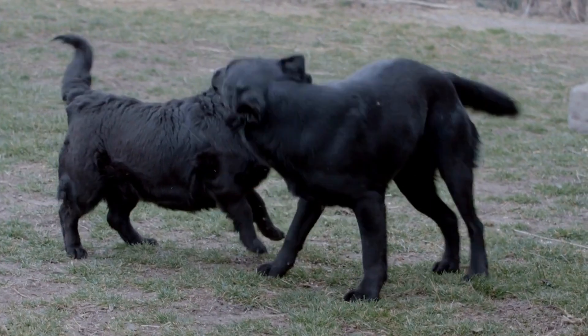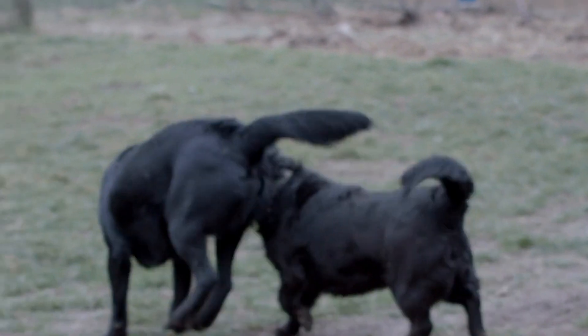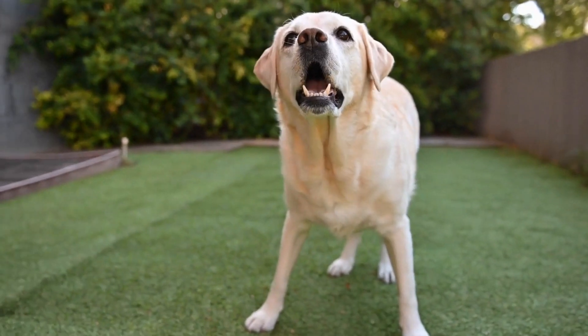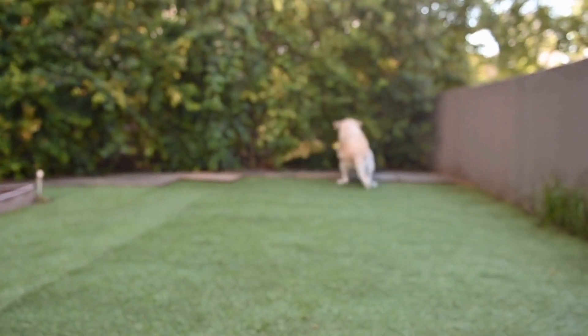However, there is a common misconception that labs need a large house with a backyard to thrive. In this video, we will explore whether Labrador Retrievers can adapt to apartment living and provide some tips for pet owners considering bringing a lab into their urban homes.